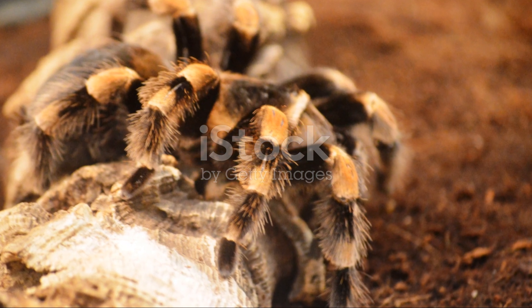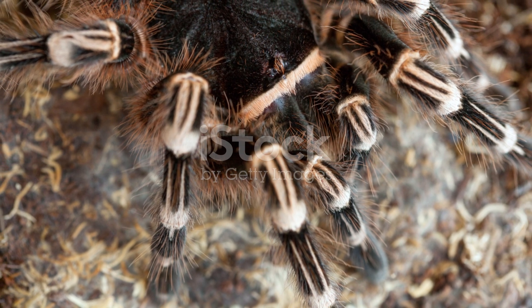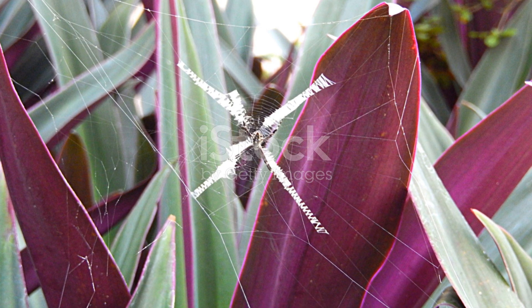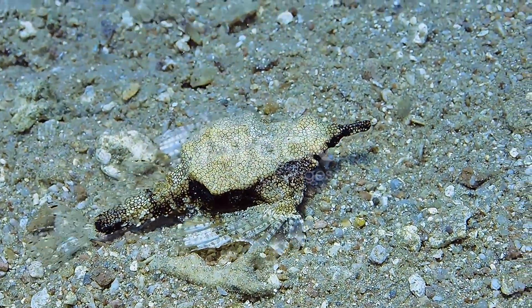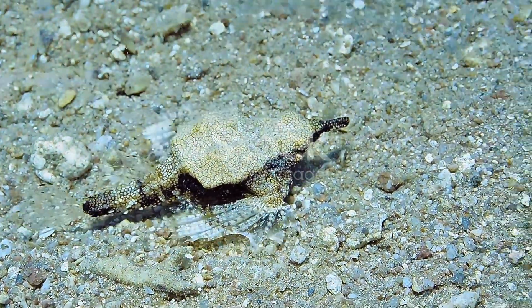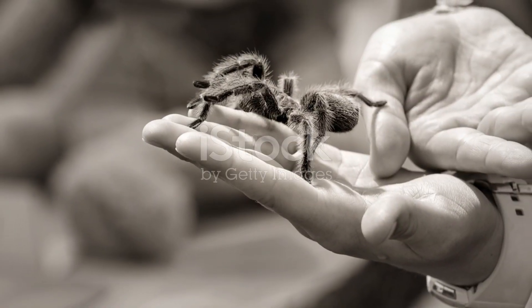So, the next time you find yourself in the lush forests of Puerto Rico, take a moment to appreciate these incredible arachnids. They might be hiding in plain sight, but their contribution to the ecosystem is monumental. Thanks for tuning in, and remember the natural world is full of wonders waiting to be discovered. Until next time, keep exploring and stay curious.